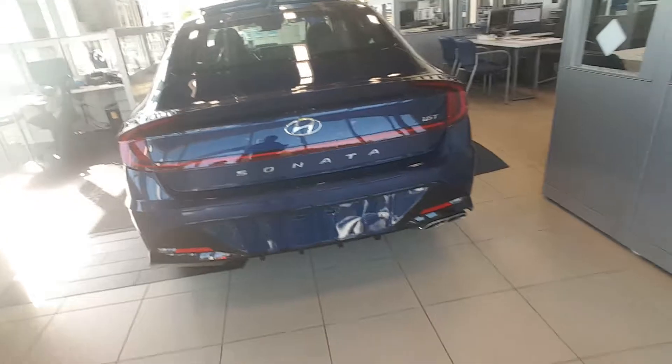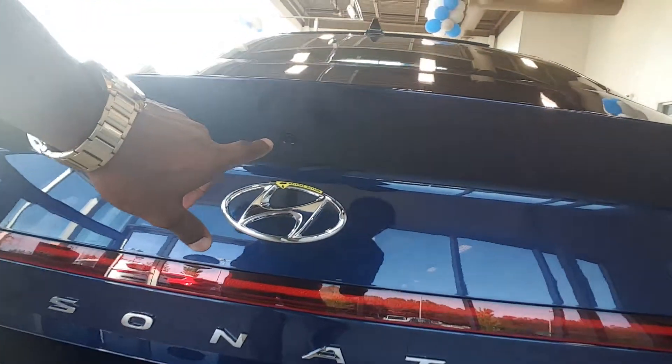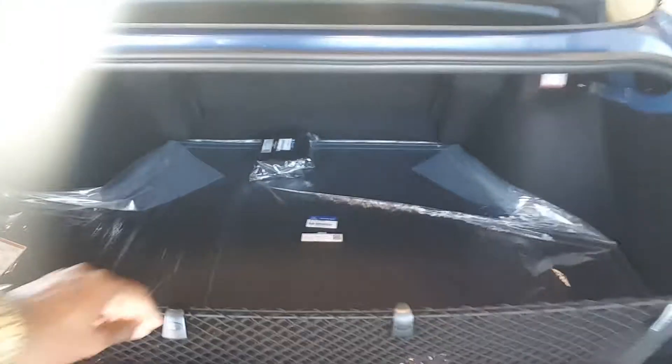I just wanted to show you the back seats of the vehicle, show you the back of the vehicle, and also the backup camera, the trunk release button. You'll notice that there is a grocery net here, along with a trunk mat and a first aid kit. You do have a spare — this vehicle does come with a spare, okay?